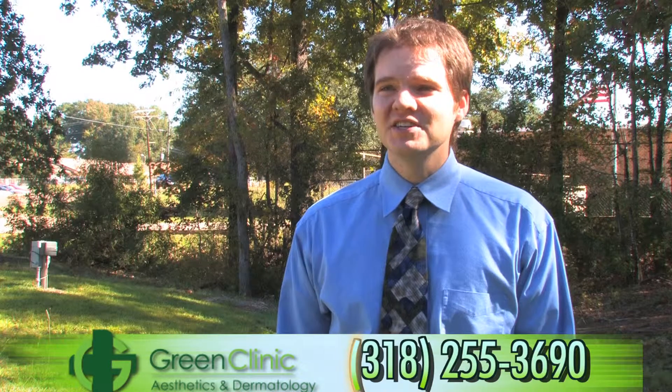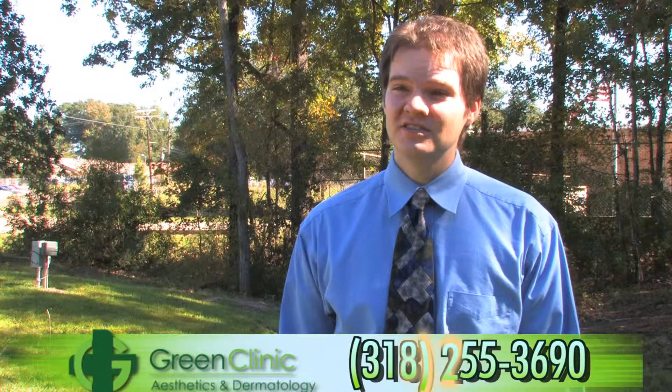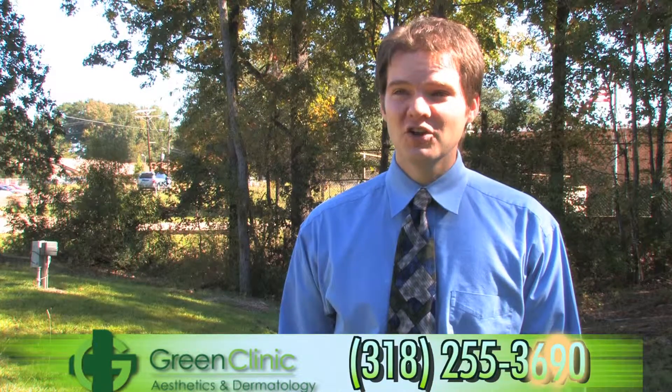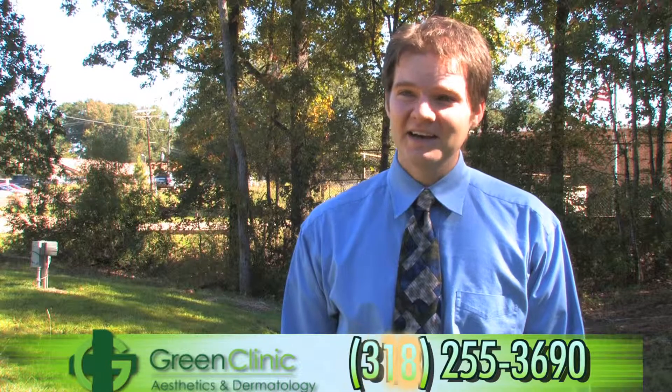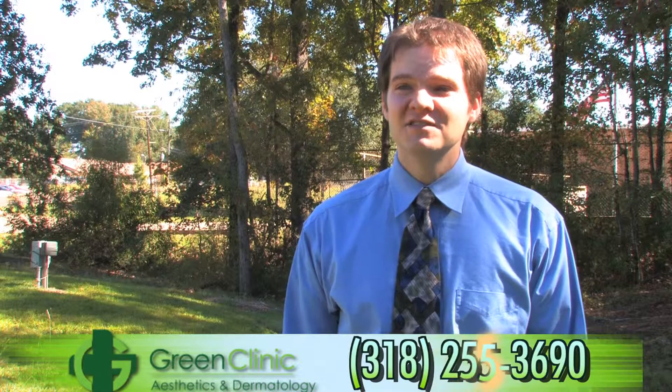At Green Clinic Dermatology and Aesthetics, we treat a wide range of skin, hair, and nail conditions. General dermatology is still our emphasis. We treat acne, warts, skin tags, skin cancer, and all other types of skin conditions.